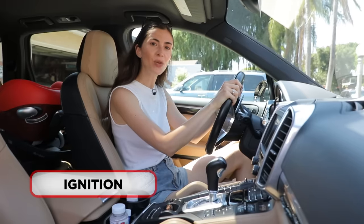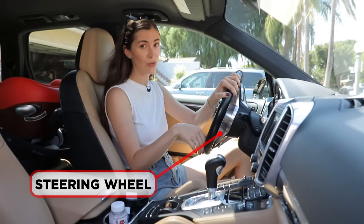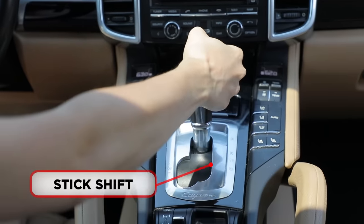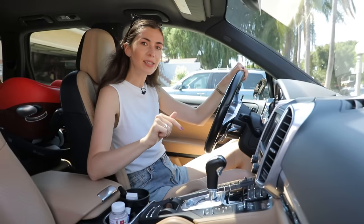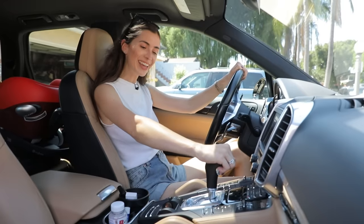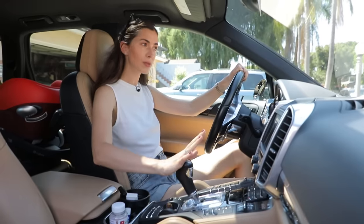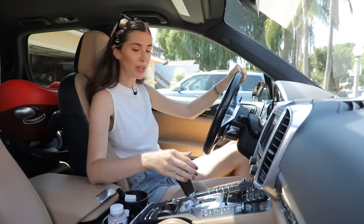This thing is called the steering wheel and I use it to turn left and to turn right. This thing here is called the stick shift and I use it to either park my car, to drive, or to drive backwards. This car has automatic transmission, which means that the speed changes automatically. So I press the brake pedal again and I put this stick shift into the drive mode, and when I take my leg off the brake pedal, the car starts moving.